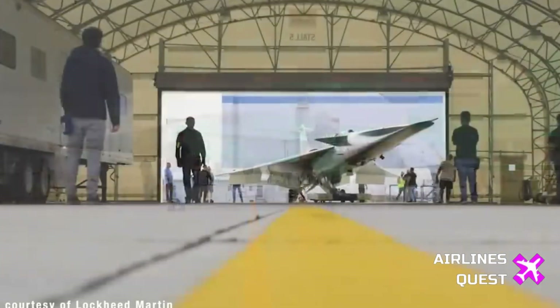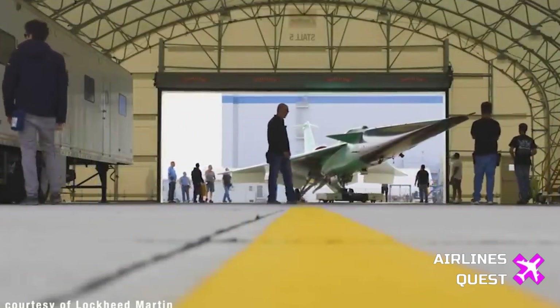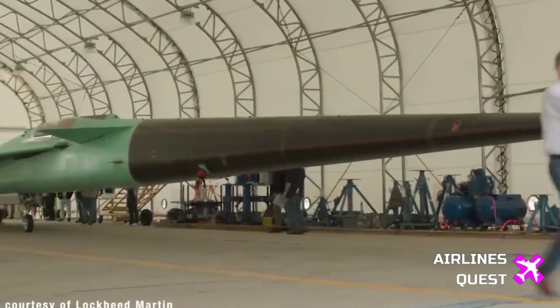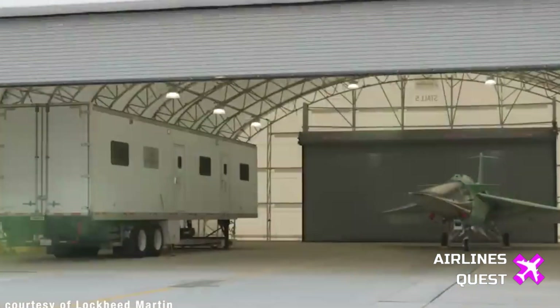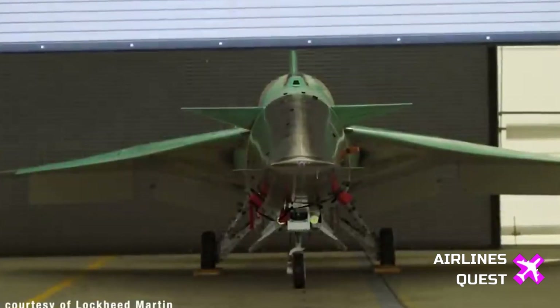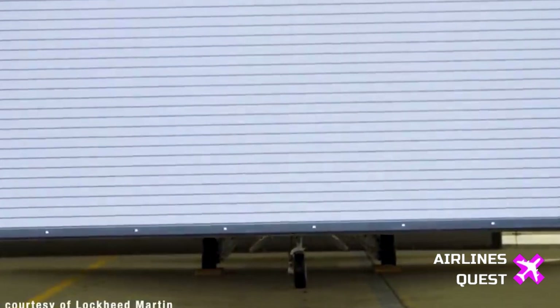In conclusion, the X-59 represents a significant stride toward a future where supersonic travel is not only feasible, but environmentally conscious and community-friendly. Stay tuned as we follow the X-59's journey, bringing you updates on its flight tests, technological advancements, and the potential impact on the future of commercial aviation. Subscribe now for more fascinating insights into the world of aerospace innovation.